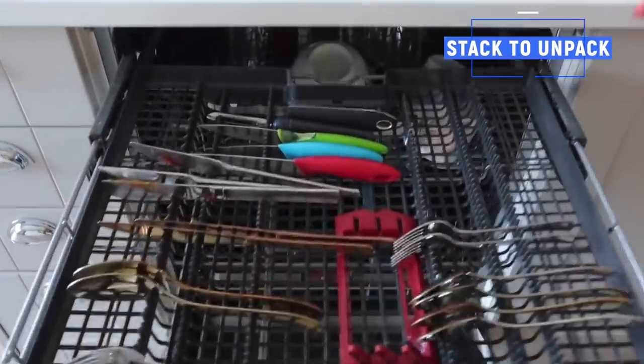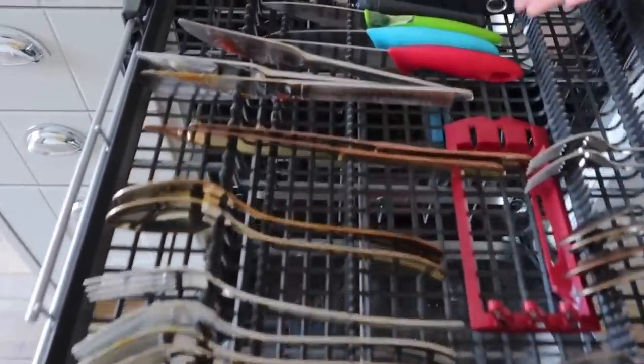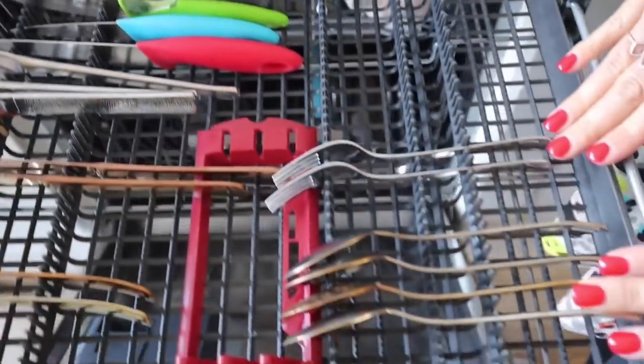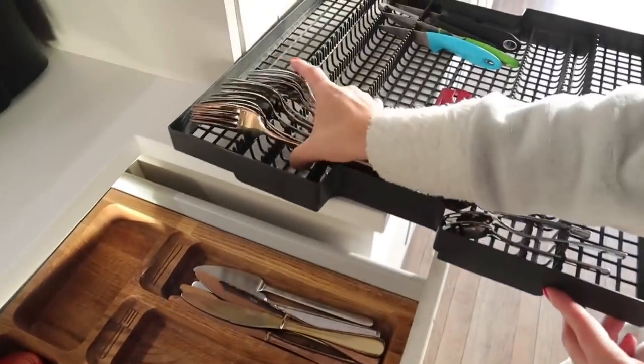The next time-saving hack feels like it's taking you longer to begin with, but then it actually saves you so much time — and it is the stack-to-unpack dishwasher method. This is just grouping things together when you're stacking your dishwasher: put all the forks together, all the spoons together, all the knives together, all the side plates together, and so on. That way, when you're actually unloading your dishwasher, it makes it so quick and easy to do.